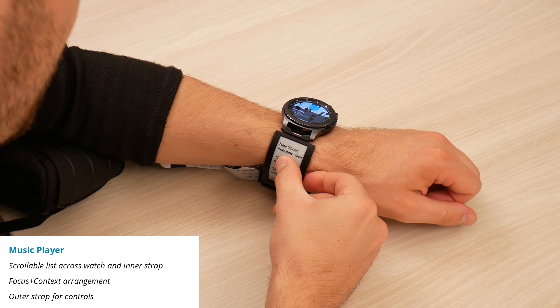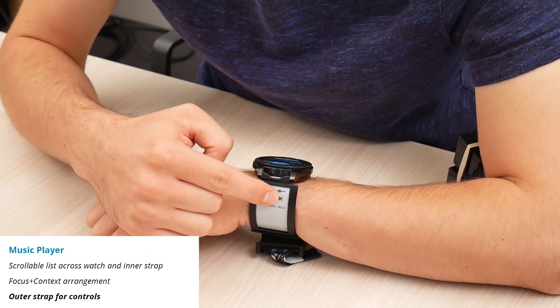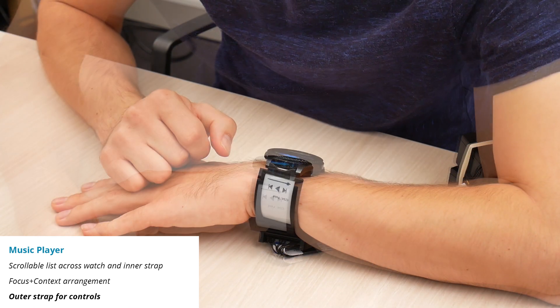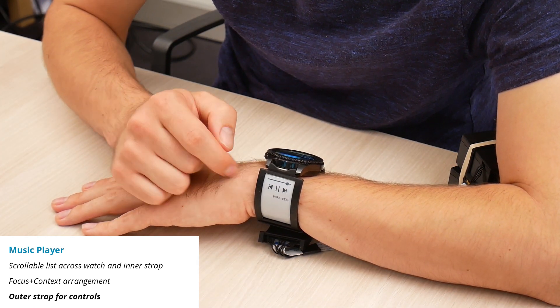It is possible to play a song by touch. The outer display hosts controls, for example to skip songs. It is also possible to interact with it eyes-free.